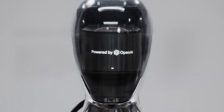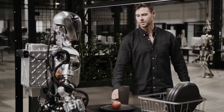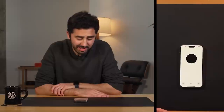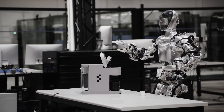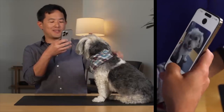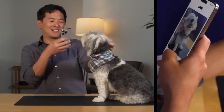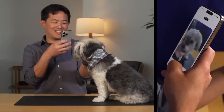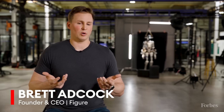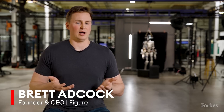Figure also has a partnership with OpenAI, which allows people to converse with the robot via built-in speakers and microphones. Much like the conversational feature in the ChatGPT mobile app, the robot's computer vision system allows it to identify objects. OpenAI also has a system for visual recognition demonstrated as part of its GPT-4 reveal, though Figure hasn't confirmed whether that feature is part of its OpenAI partnership.